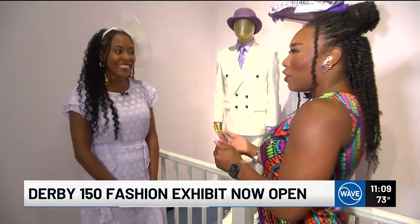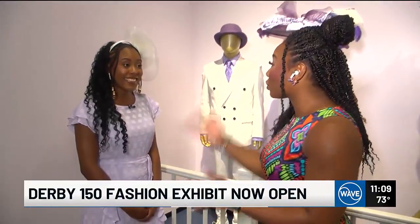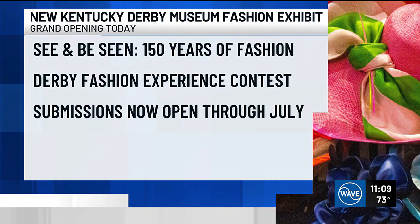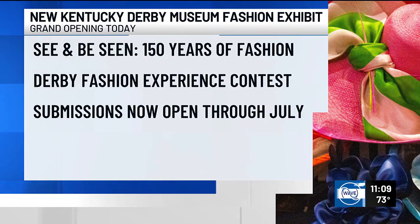There's also a contest for people to enter after the grand opening at 10:30. Our drawing is going to last all month, so if you come before the end of July, you can enter to win a group of four for a derby fashion and hat workshop. You can see the derby magic still happening here at the Kentucky Derby Museum. Marissa Burke, Wave News.